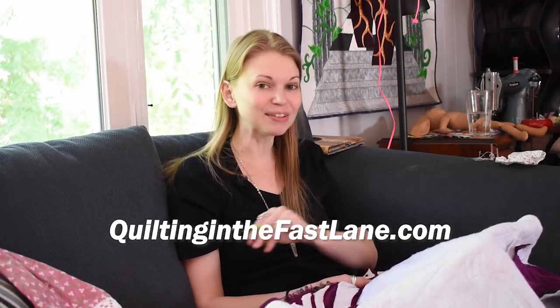Todd is a specialist in quilting fast through time-lapse videography, and this is really cool. I've actually been sharing some time-lapse videos lately because Todd inspired me to get back into it.